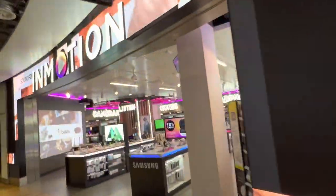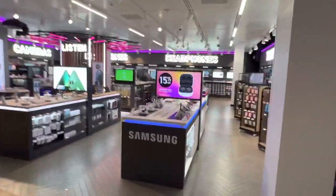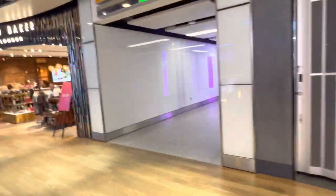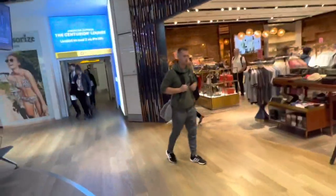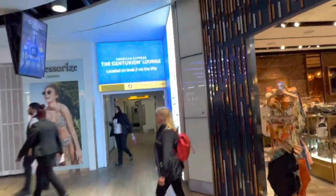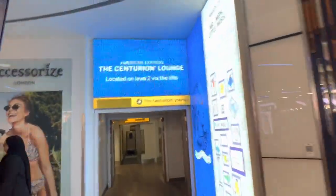The next one is called InMotion again. There was an InMotion kiosk just before, but this is the actual shop where you can buy some last-minute electronics if that's what you want. And there's a Kurt Geiger right here, then a Ted Baker at the corner. There's also a sign pointing to the American Express interior lounge located on Level 2 by the lifts.